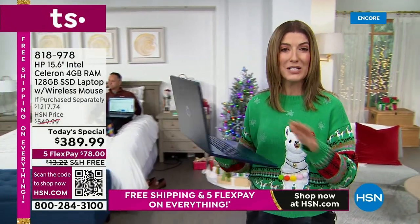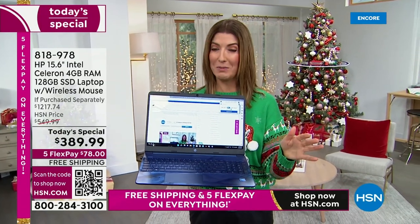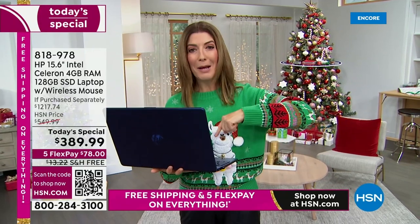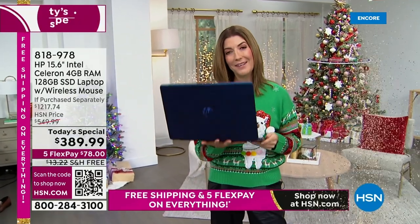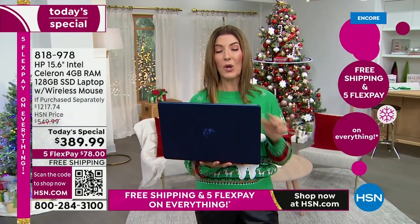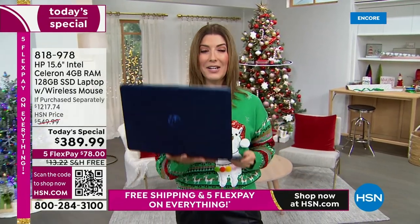If you haven't bought a new computer in a while, this is going to be hands down a whole new experience. Life is too short to be standing in front of your computer waiting — will it upload, will it open, will it stop stuttering or buffering? This is your life. You need a great computer to do it. Go to hsn.com to get right to the front of the line and get your first choice of color.